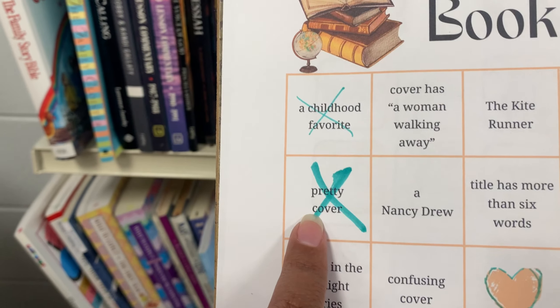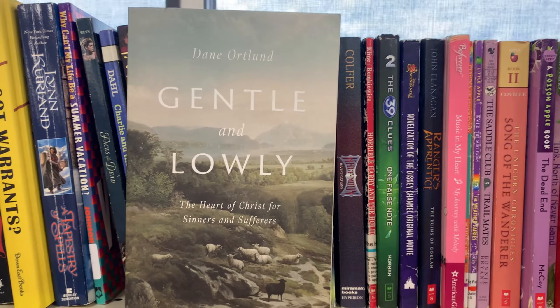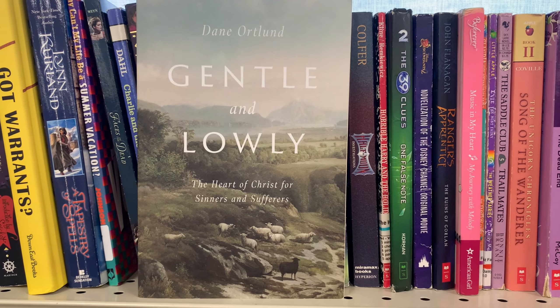For a pretty cover, Ellie has picked this one — Gentle and Lowly. I actually have that at the house, so let's say it's a pretty cover.